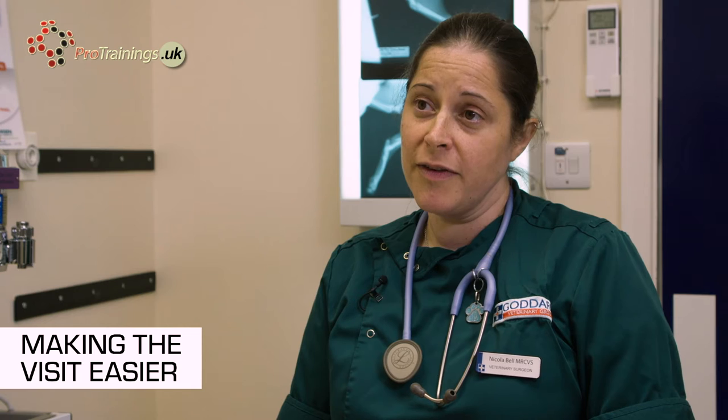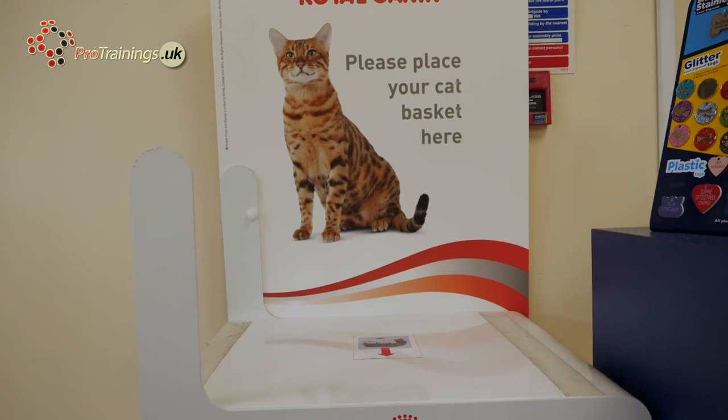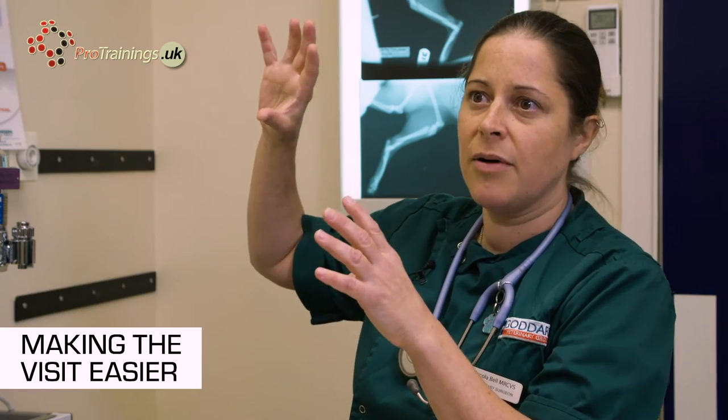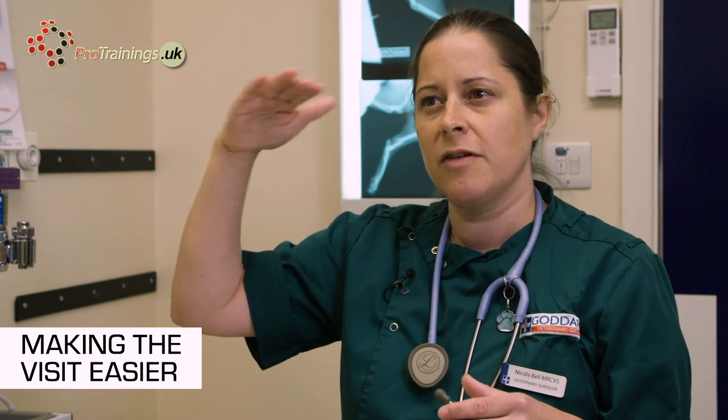What we have is a cat carrier tower, because it's been acknowledged that cats do not like being on the floor — they like to be up high. So when people come in they can put their carriers up on our cat tower, and then the cat can feel a lot safer because they're above the height of any dogs in the waiting room and above the height of people, so they just feel a little bit calmer.